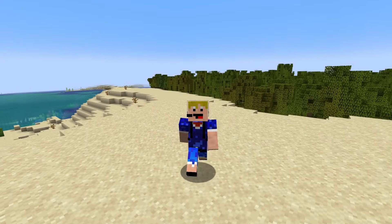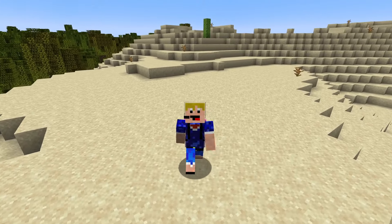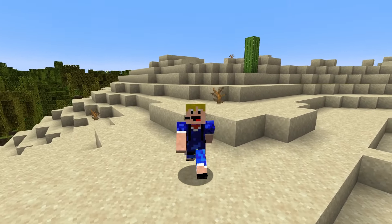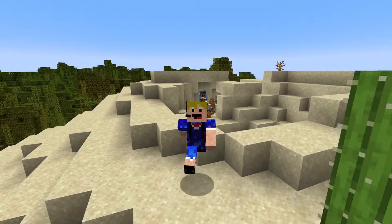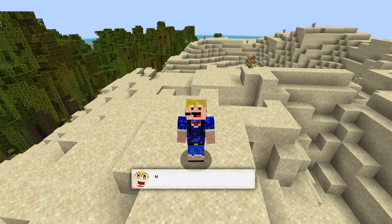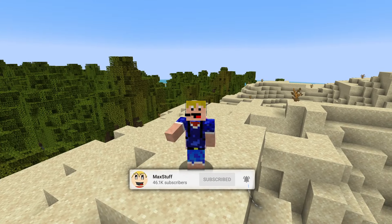We don't know yet when these paintings are going to get added into Java snapshots or Bedrock previews, but I don't think it will take too much longer — it may even be today. Anyway, that's the Minecraft 1.21 news for today: we have a name for the update — the Tricky Trials Update — 1.20.6 is out, we have 3 new music discs announced, and 15 new paintings as well.